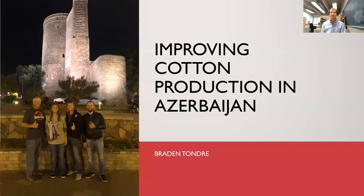Salaam. My name is Brayden Tondre, and today I have the unique pleasure of presenting my research over improving cotton production in Azerbaijan.